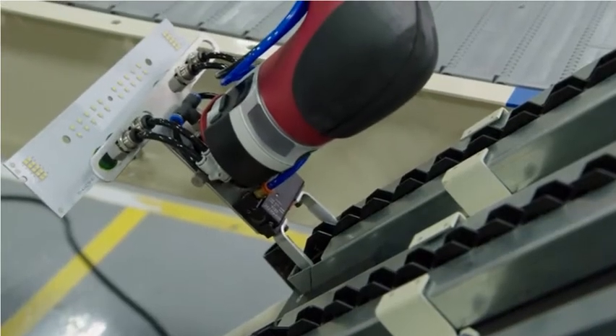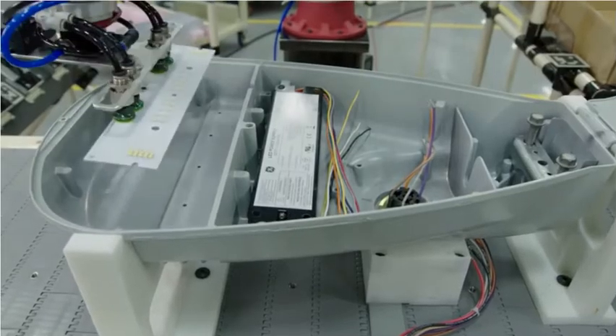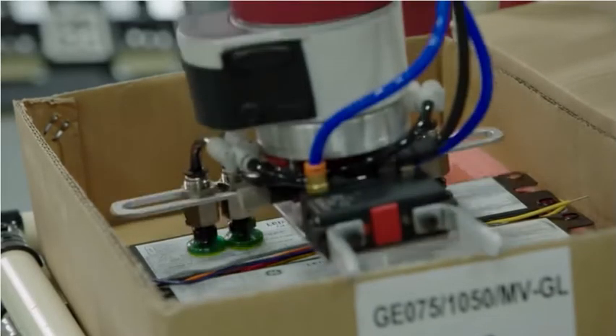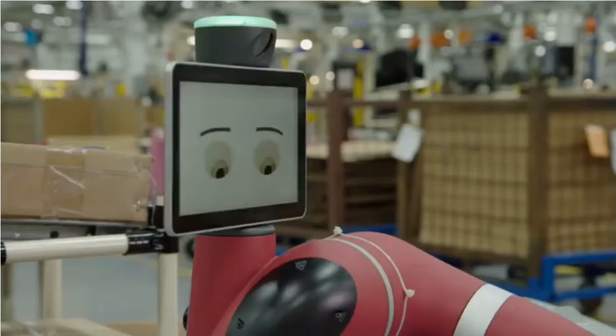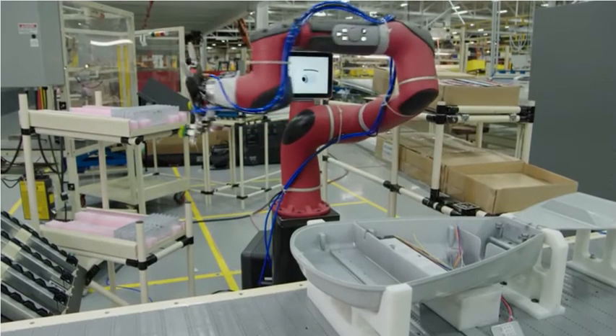We have our traditional assembly style, but with a new technology like Sawyer I think it'll really help us transition to the next step of manufacturing. He'll help us increase productivity, reduce ergonomic concerns for employees, and help keep us at the forefront of technology. We are a growing business and we want to show that we are ready for change and embracing the future.